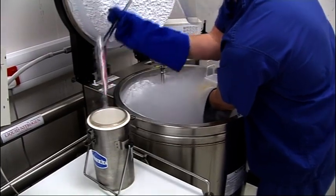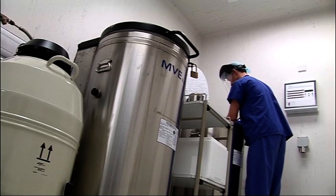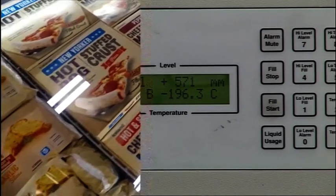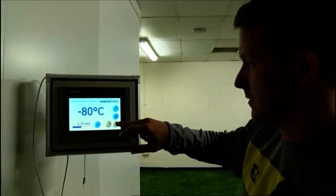Cryogenics is being used in a number of other fields as well — from the freezing of eggs and sperm to boost your chances of conceiving, to the transportation and refrigeration of frozen food, and even in the sporting world to help players recover from injury. It's a growing industry that requires an expert workforce.